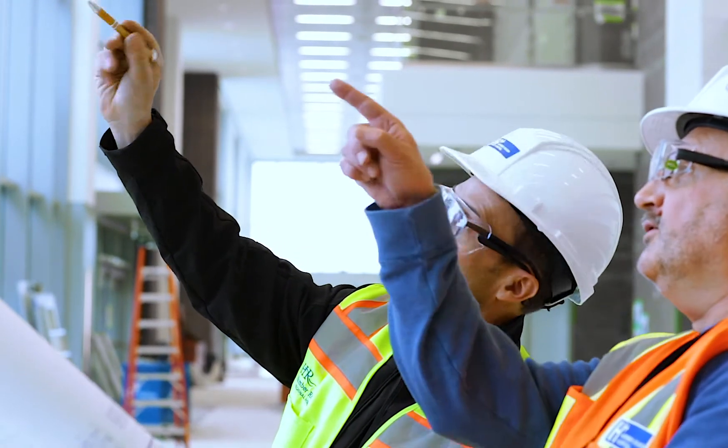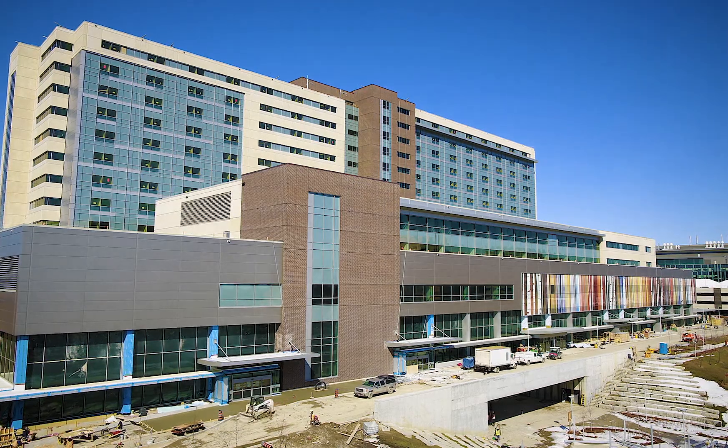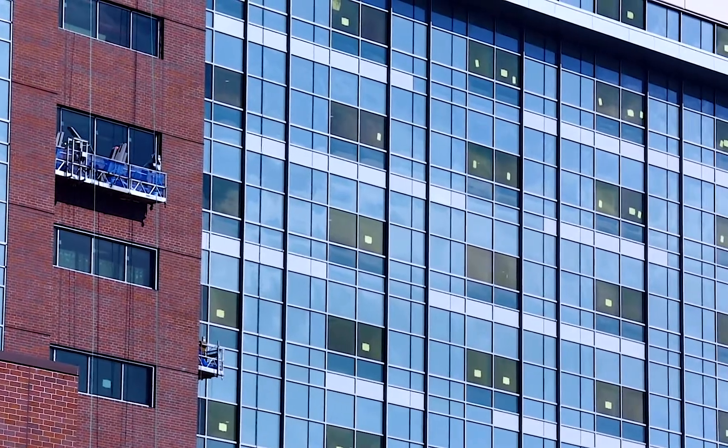VUE glass embodies the primary principles of our design: lean, green, and digital. We can control it through a programmable system that follows the path of the sun as it crosses the sky.